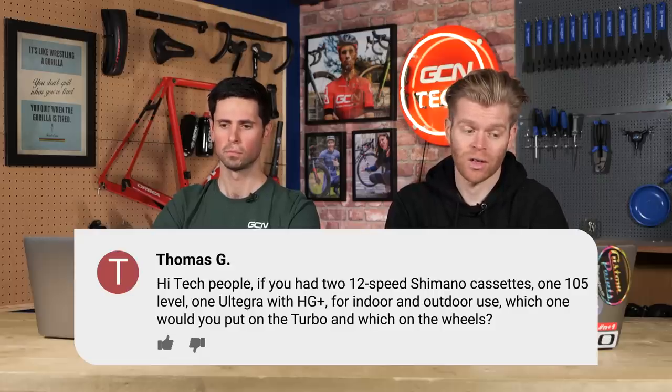Thomas G asks, if you had two 12-speed Shimano cassettes, one 105 level and one Ultegra with Hyperglide Plus, for indoor and outdoor use, which one would you put on the turbo and which on the wheels? Easy — no question about it. The Ultegra one goes on the wheels outside because if it's got Hyperglide Plus technology, it's literally designed to help improve shifting when the bike is under load, climbing, or sprinting. Plus, weight doesn't matter indoors. To get the best out of the slightly more expensive cassette, you want to use it outdoors.